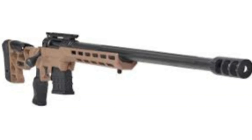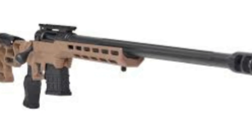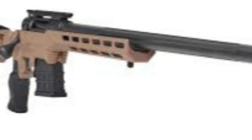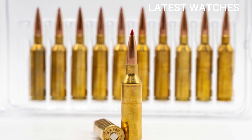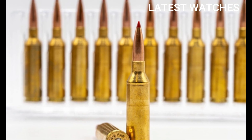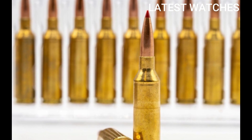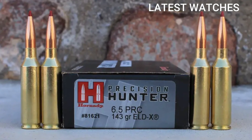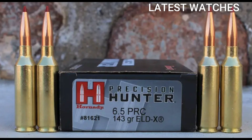The 6.5 PRC offers higher velocity, better long-range performance, and maintains the excellent ballistics 6.5mm projectiles are known for. Bullet diameter: .264 in / 6.7mm. Case length: 2.030 in / 51.56mm. Overall length: 2.955 in / 75.6mm. Case capacity: 67–68 grains H2O.